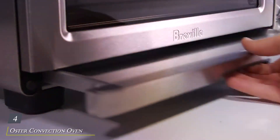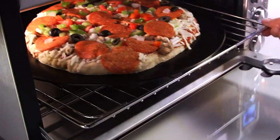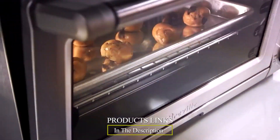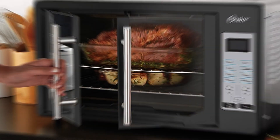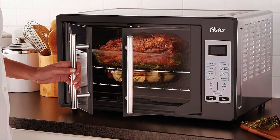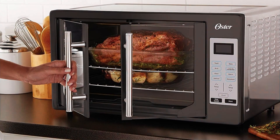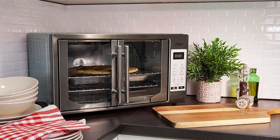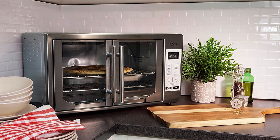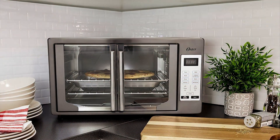Number 4. Oster Convection Oven — your all-in-one solution for versatile and efficient cooking. With its sleek and modern design, this countertop toaster oven seamlessly blends into any kitchen decor while offering a range of advanced features to enhance your culinary experience. Equipped with eight cooking functions, including bake, broil, toast, and convection bake, this Oster oven provides endless possibilities for creating delicious meals with ease.